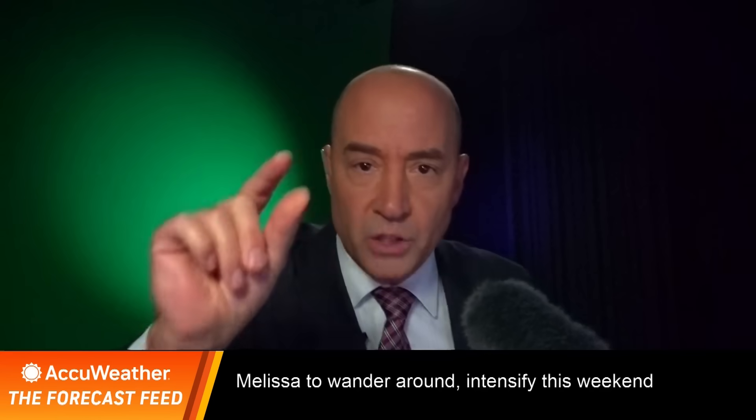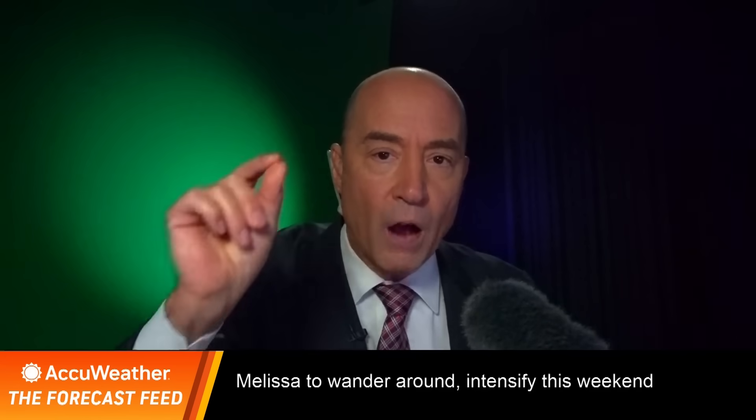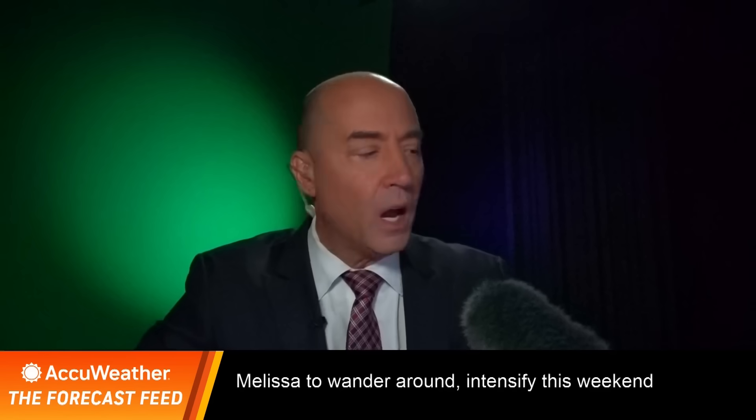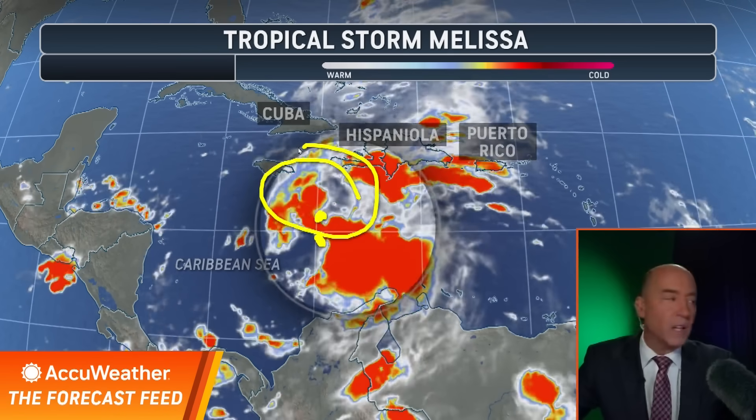We can't show them all, but I'll show you some, and you can see how challenging a forecast this is. Straight out to the satellite here today, and you can see this is Melissa right here. Melissa jumped this morning — its center of circulation was down here, and it jumped a little farther north to where you're seeing this.